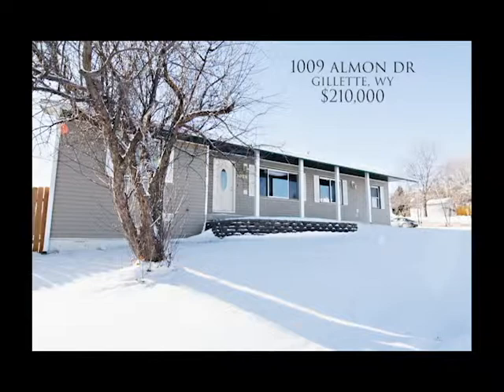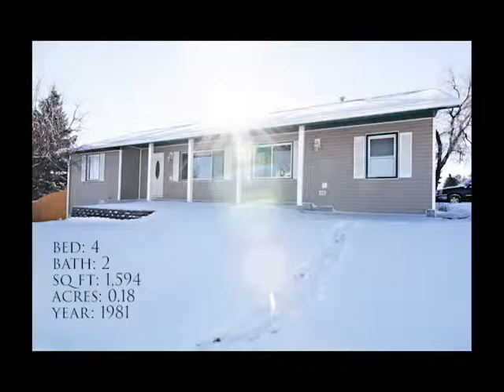Welcome to 1009 Allman Drive in Gillette, Wyoming. This is a beautiful, very well-maintained home on a large corner lot close to schools and parks.